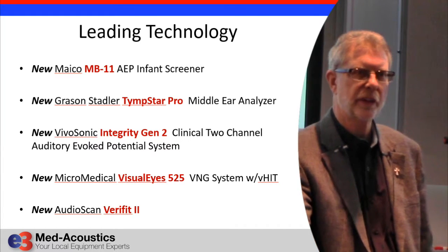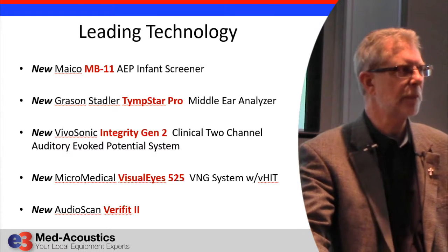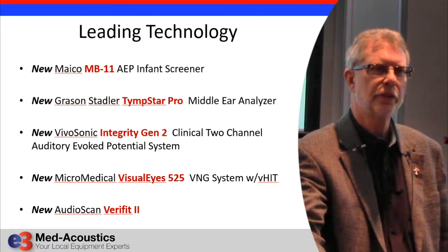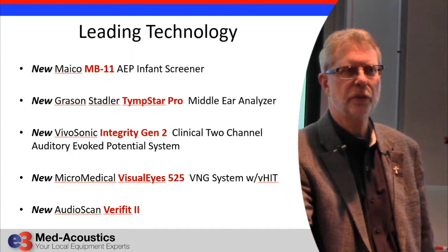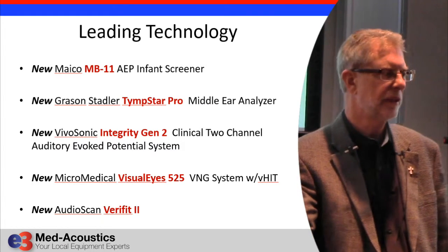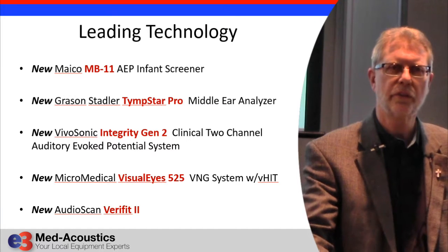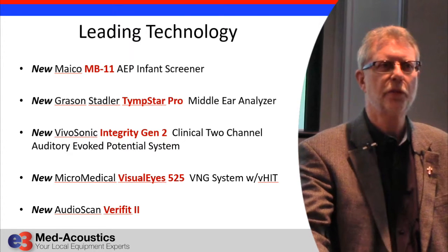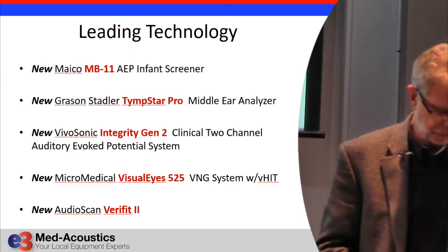Grayson Stadler has introduced a new middle ear analyzer to replace the Timstar, called the Timstar Pro. Vivosonic, which has become pretty popular especially in non-sedated pediatric ABRs, has introduced a new system called the Integrity Gen 2 — Generation 2 — a two-channel clinical unit that does everything a biologic or anything like that does. Micromedical has a new VNG system that includes VHIT, and AudioScan has a new Verifit called the Verifit 2.